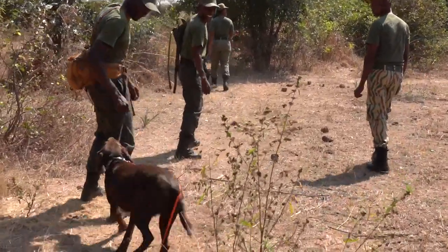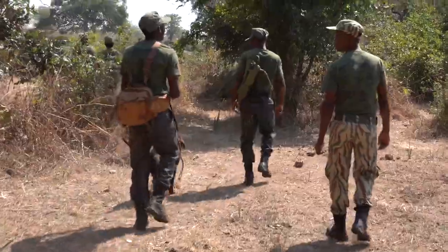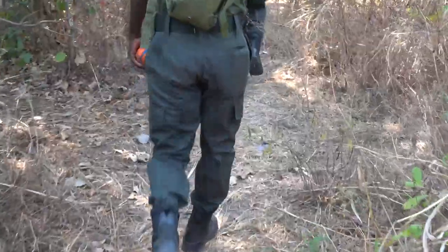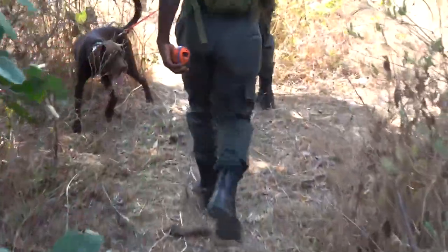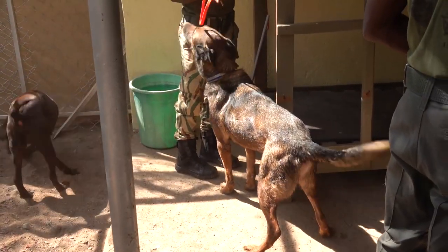Part of their work involves anti-poaching operations, supporting community-based scouts to help the Department of Parks and Wildlife protect the Luangwa Valley. For tackling the sale of wildlife contraband, they have specialist help: a canine detection team.